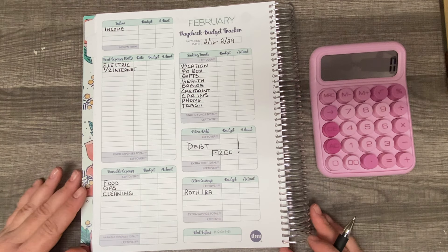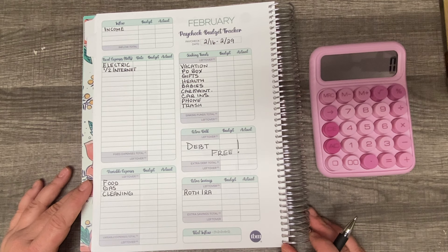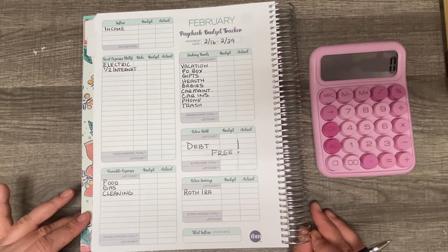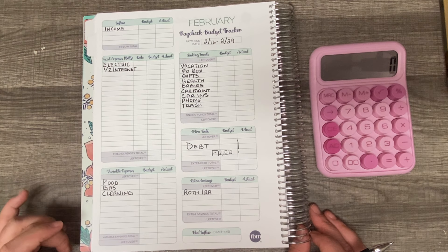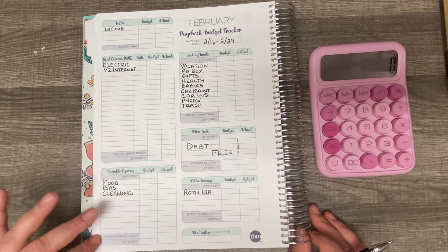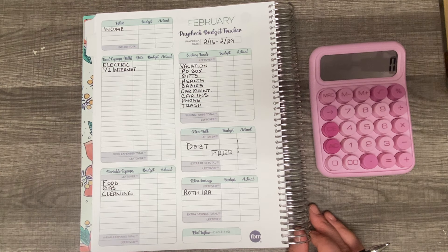Hi everyone, welcome to my channel. My name is Lisa and today we are going over February paycheck number two, for February the 16th through the 29th. I'm using the Budget Mom's Budget by Paycheck workbook and I went ahead and wrote down my categories to save a little bit of time.